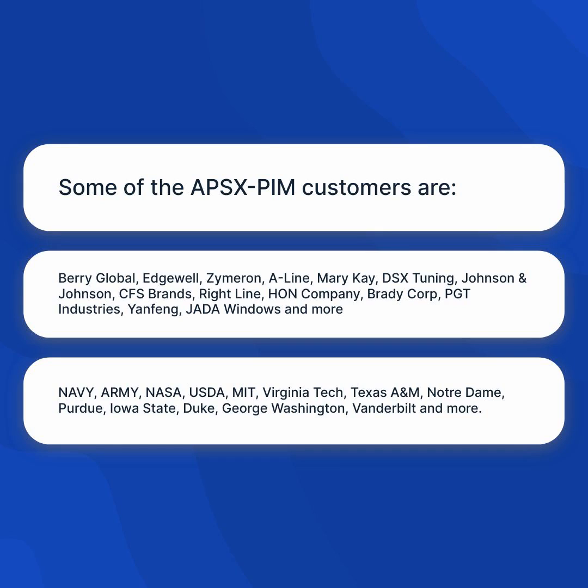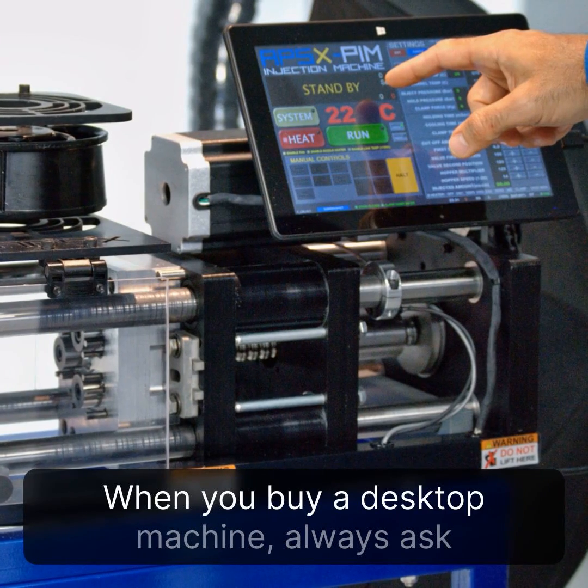Additional customers include Navy, Army, NASA, USDA, MIT, Virginia Tech, Texas A&M, Notre Dame, Purdue, Iowa State, Duke, George Washington, Vanderbilt, and more.